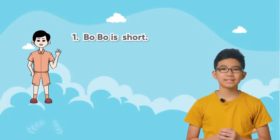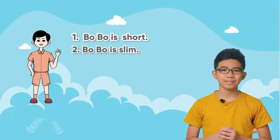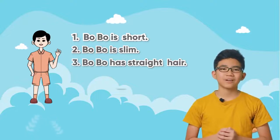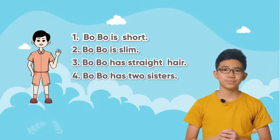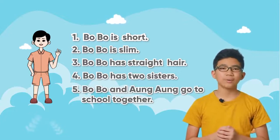Bobo is short. Bobo is slim. S-L-I-M. Bobo has straight hair. S-T-R-A-I-G-H-T. Bobo has two sisters. T-W-O. Bobo and Ao Ao go to school together. S-C-H-O-O-L, school.